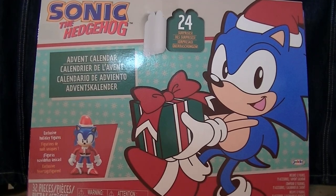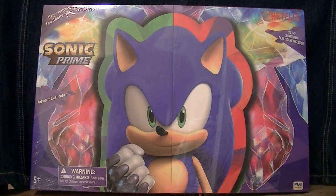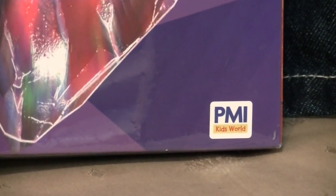Hello everyone, this is Wake Angel 2001 coming at you with a special series of reviews over the month of December. We may all recall the previous year when I did the Sonic the Hedgehog Advent Calendar. Well, it seems they have done so again with a brand new Sonic the Hedgehog Advent Calendar, but this one based off of Sonic Prime specifically, and it is not put out by Jack Specific, but rather a different company called PMI Kids World.